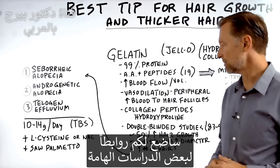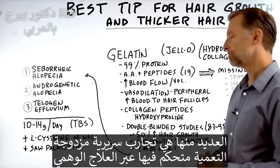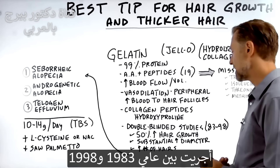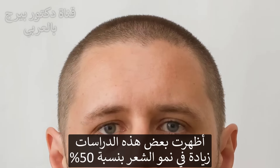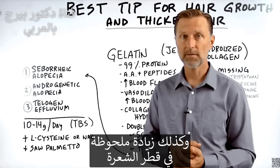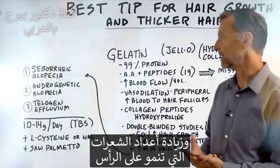There are some interesting studies — a lot of these are double-blinded, placebo-controlled clinical trials between the years 1983 and 1998. Some of the studies showed a 50% increase in hair growth, a substantial increase in diameter of your hair, making it thicker, as well as increasing the number of hairs growing on your head.